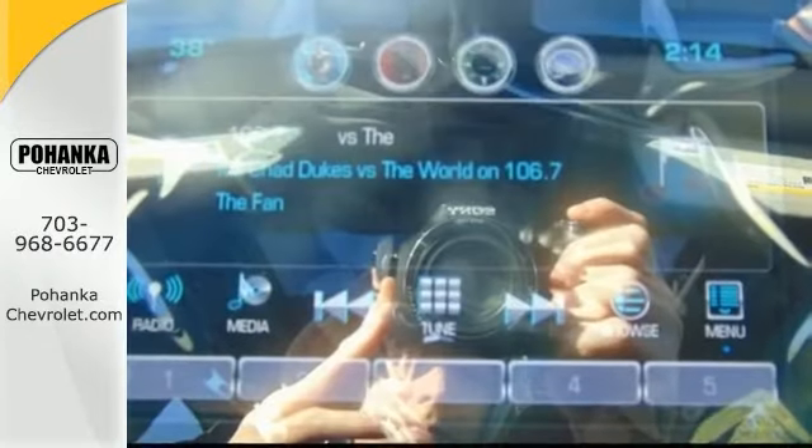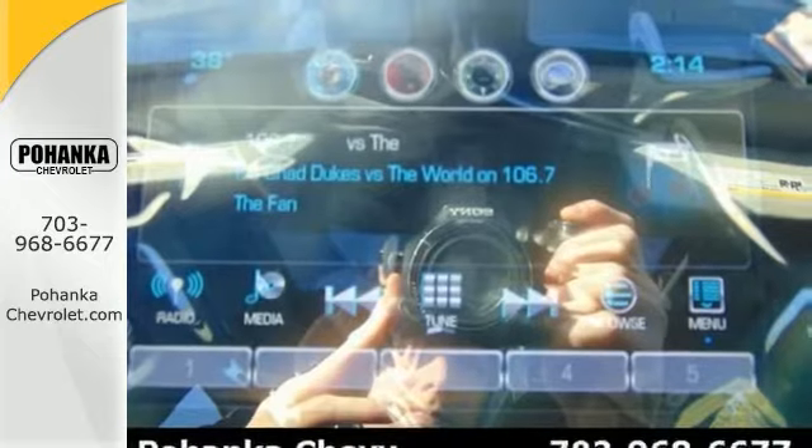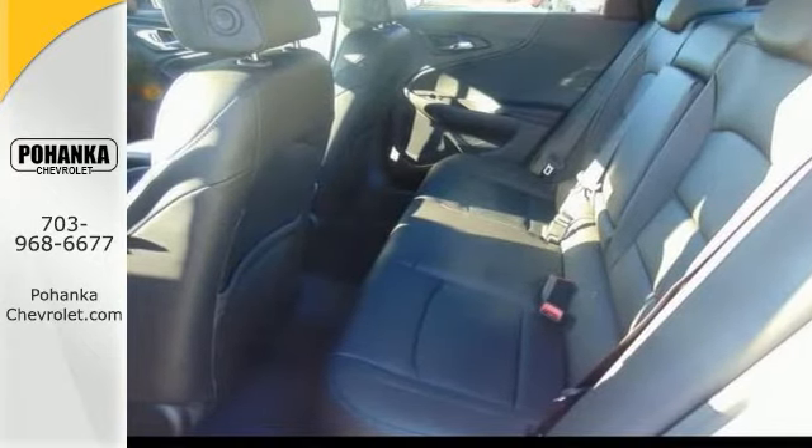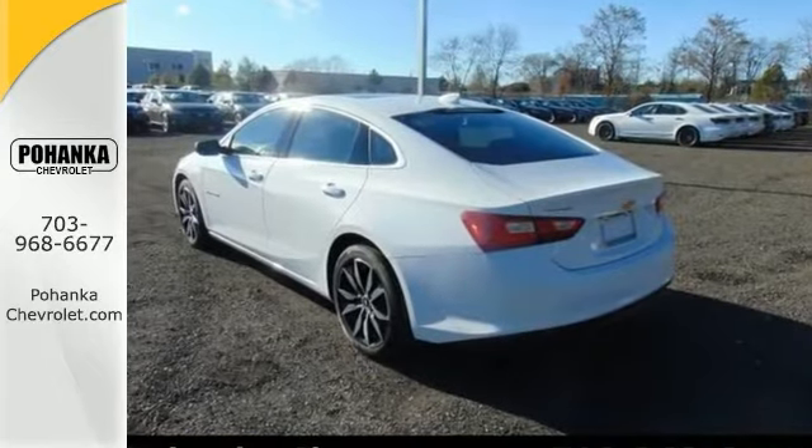And with the leather package, the power sunroof, and the sun and wheels package, it won't be here long. This Malibu is a comfortable people mover. Come and see this roomy Chevrolet today.